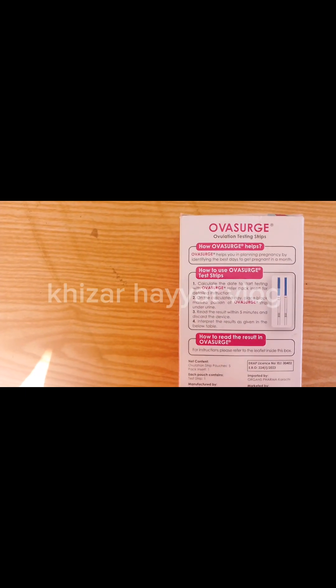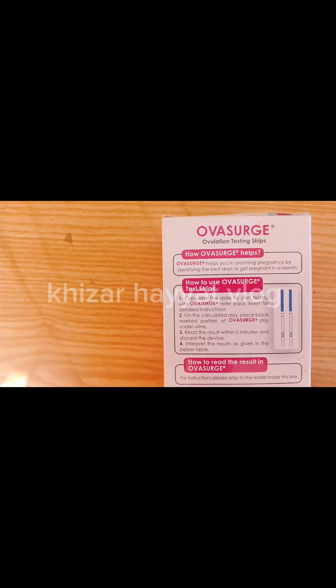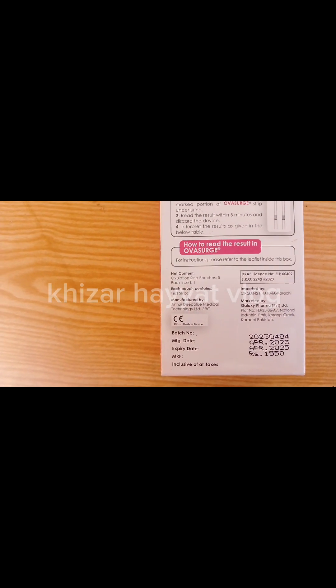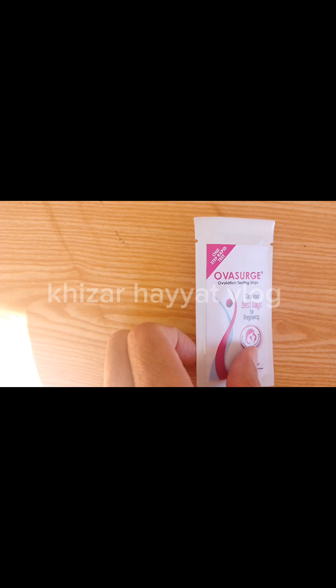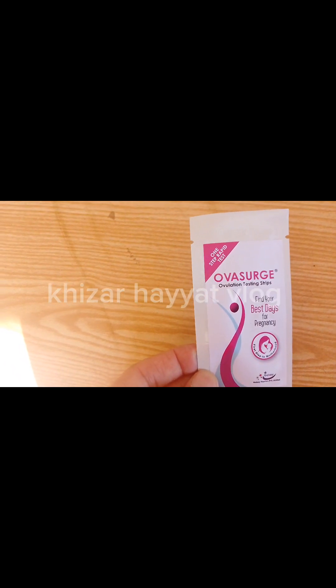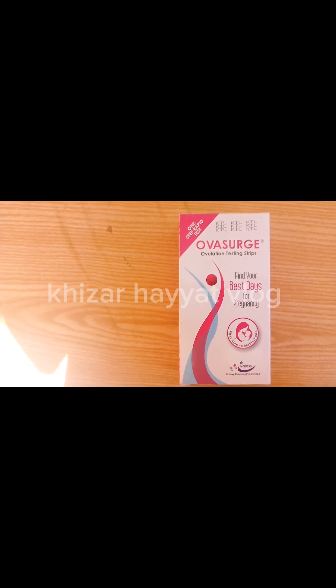Specimen collection: Once you have identified what day you should begin testing, collect your urine on a daily basis. Do not use first morning urine samples, as LH is synthesized in your body early in the morning and will not show up in your urine until later in the day. The best time to collect your urine is between 10 AM and 8 PM. Pick a regular time that suits you best and collect urine at about the same time each day. Reduce liquid intake about two hours before collecting your urine, as a diluted urine sample can prevent the test from detecting the LH surge.